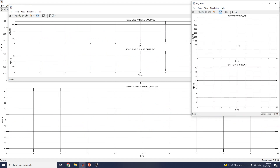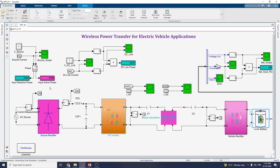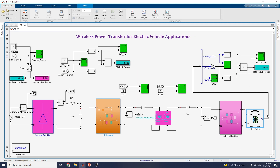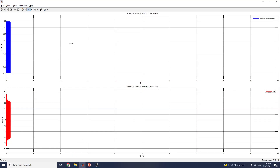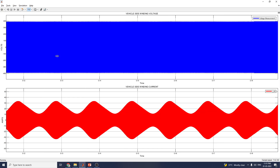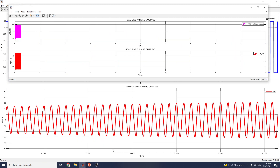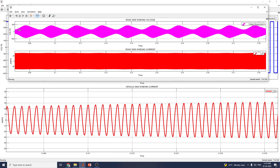Simulation starts. You can see the input reactive power, input active power, DC-link power, and also the battery input power. In the current measurement block, you can see the DC-link power and DC-link current. You can easily understand the vehicle-side voltage and vehicle-side current. This scope also represents the road-side voltage and road-side current.